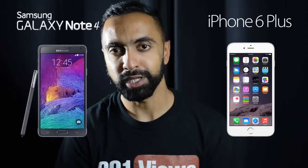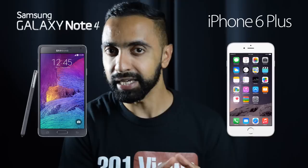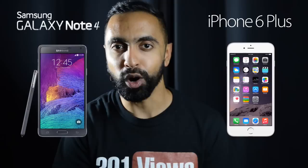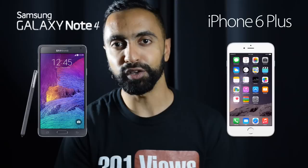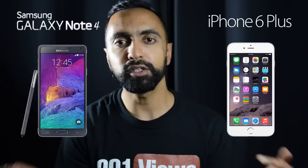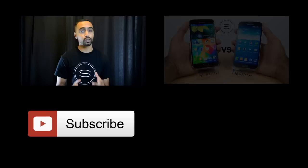Those are the key differences between the Samsung Galaxy Note 4 and the iPhone 6 Plus — both are going to be very popular. The Note series is already established, whereas the iPhone in this form factor is a new player. Which one do you think is better — is the iPhone 6 Plus the winner, or is the Note 4 still the king of phablets? Drop a comment below. If you enjoyed this video, hit that thumbs up and subscribe to the channel for more content. Thanks for watching — this is Saf on SuperSaf TV.